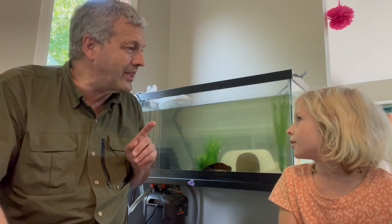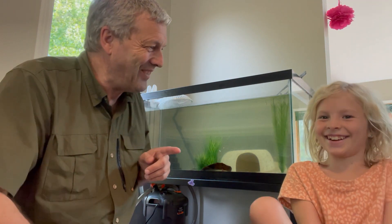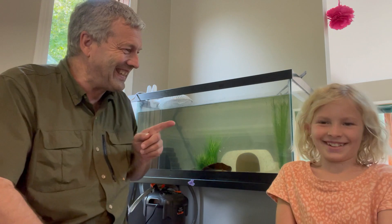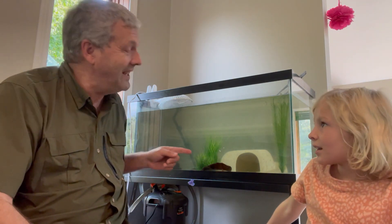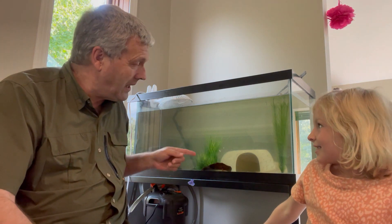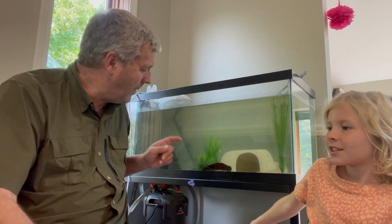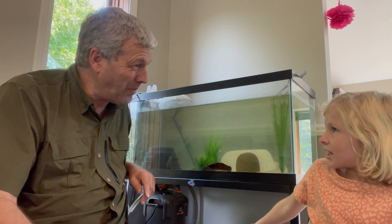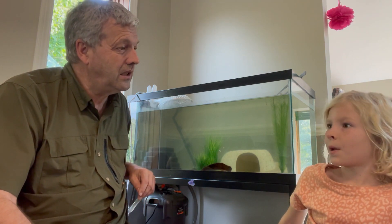What's your axolotl's name? Snaxolotl. Snaxolotl — that must be because you like snacks! Now this axolotl, what color is he? He's white with pink gills. White with pink gills. Are all axolotls white like that? No, some can be black, some can be blue, some can be green.